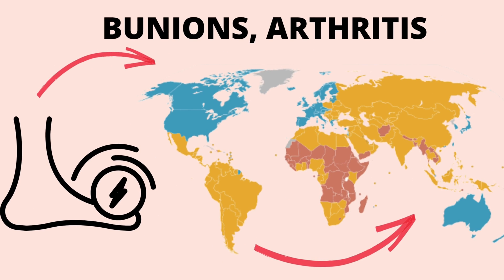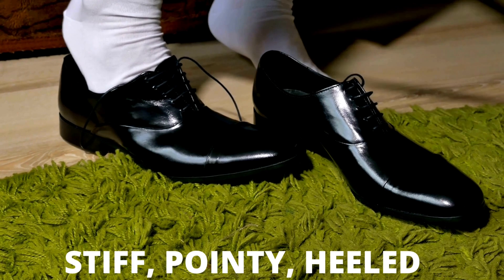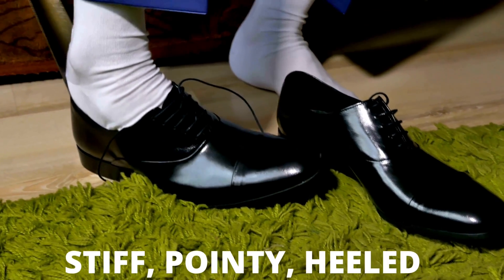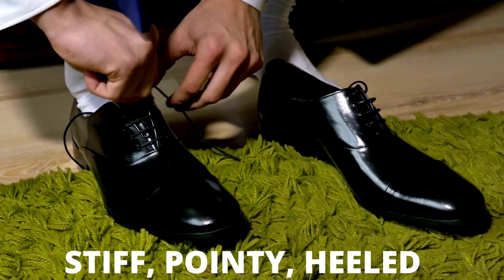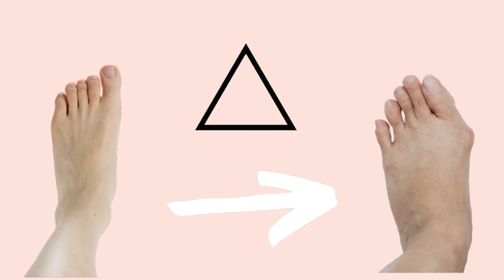Bunions, arthritis and the need for orthotic shoes are largely a phenomenon of the developed world. Pointy, stiff-heeled shoes worn all day every day can change our foot shape to such an extent that the foot can no longer do its job efficiently.